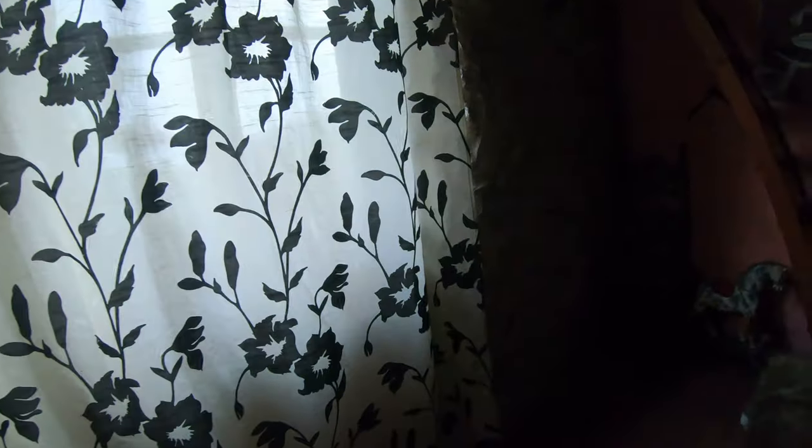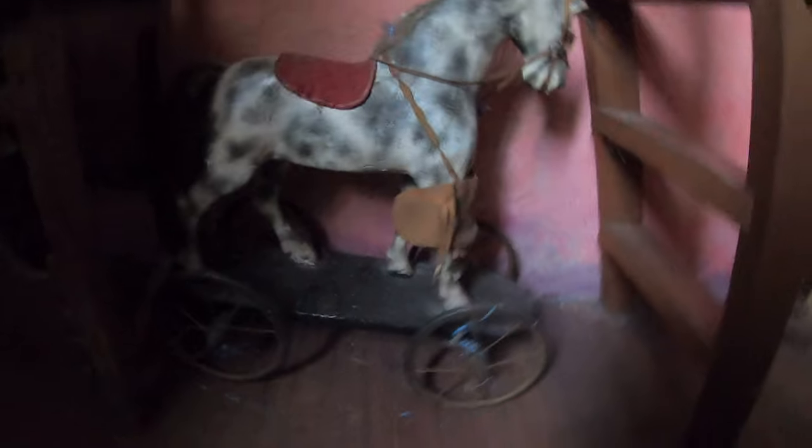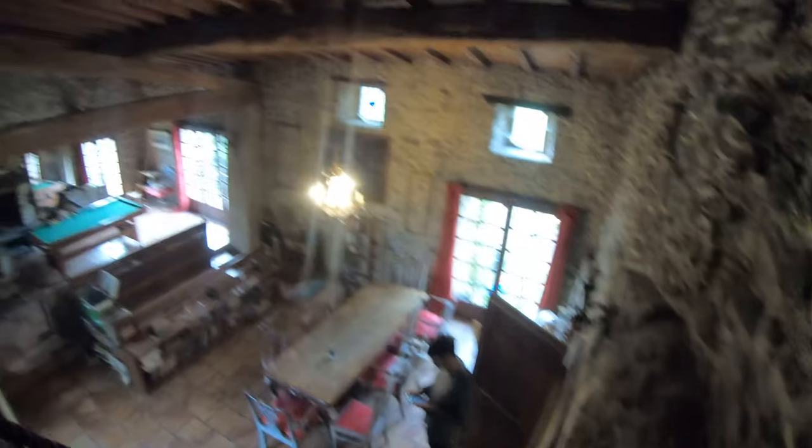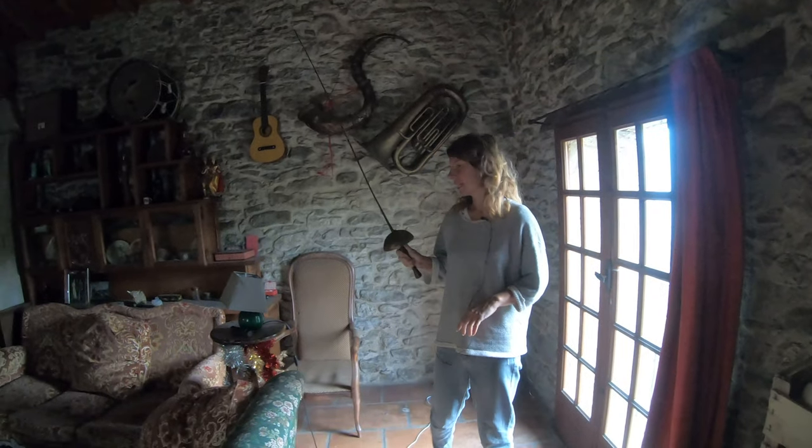Look at this staircase. More books. Oh, there is a horse — the horse on wheels! Here is a view from above. What else can I show you?